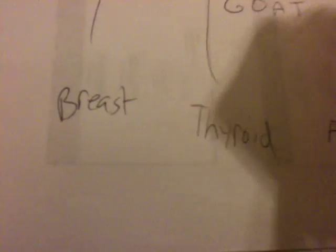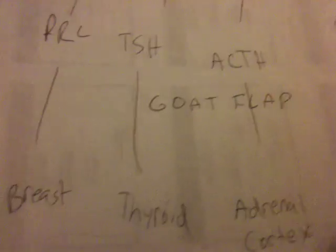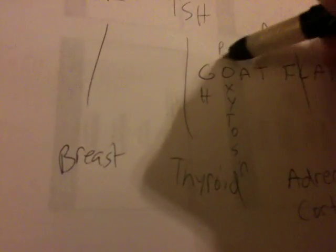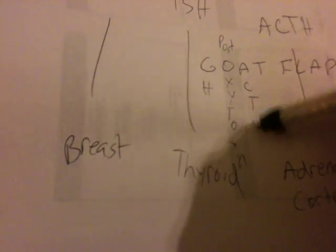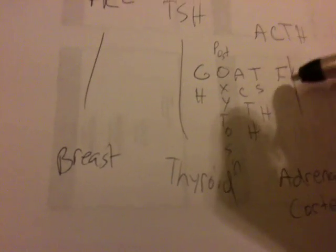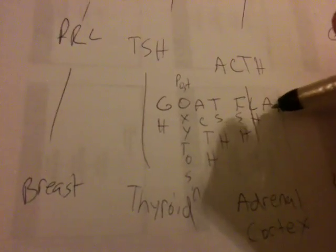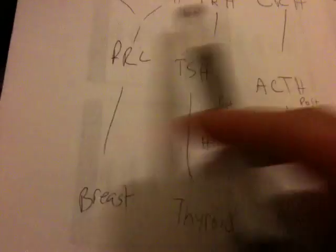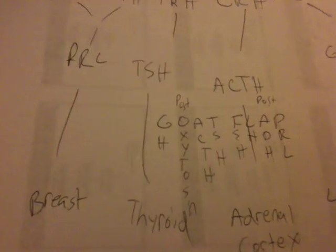Another acronym to remember all these — including both the anterior and posterior hormones — is GOAT flap. G is for GH (Growth Hormone), O is for Oxytocin (posterior), A is for ACTH, T is for TSH, F is for FSH, L is for LH, A is for ADH (also posterior), and P is for Prolactin (PRL). You can write both of these down right after the chart and use them together.